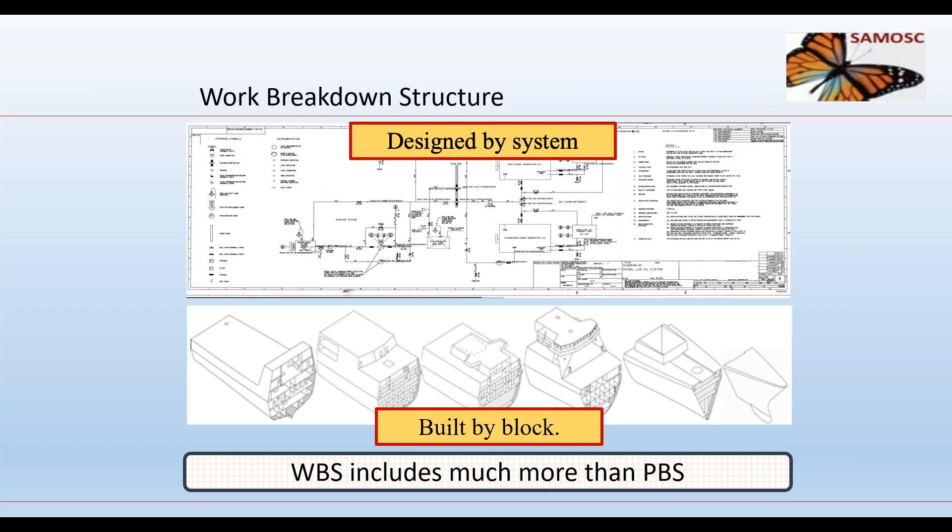The third data set is the work breakdown structure. Many papers describe the work breakdown structure incorrectly as a product breakdown. It is well known that ships are designed by system and built by block. The information needed in a work breakdown to plan, design, manufacture, and build a ship in accordance with the build strategy is considerably more than needed to define the design of the ship. A work breakdown system with a mix of ship and shipyard data is not an efficient alternative to a product breakdown structure.